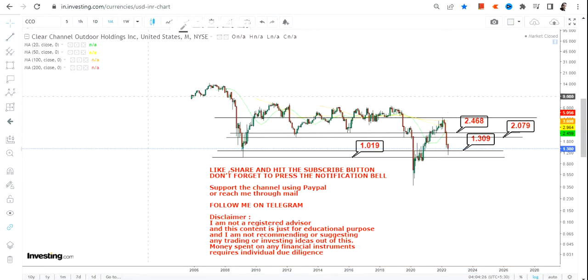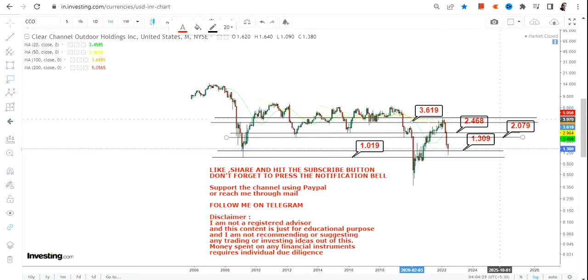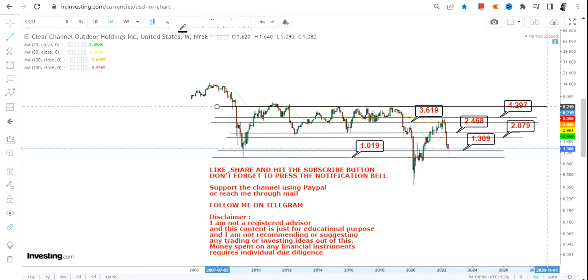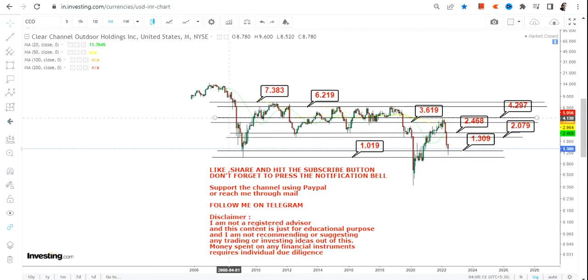Beyond $2.46, we have targets at $3.61 and $4.29. Beyond $4.29, we will move towards the upper end of the range, with the next big targets in the upcoming weeks and months being between $6.20 and $7.40.